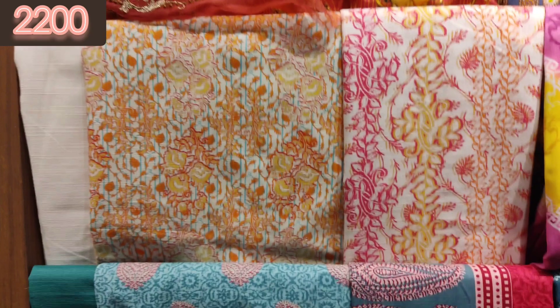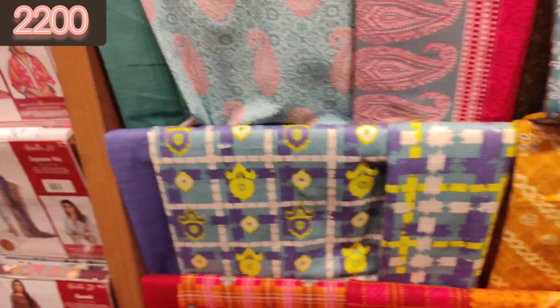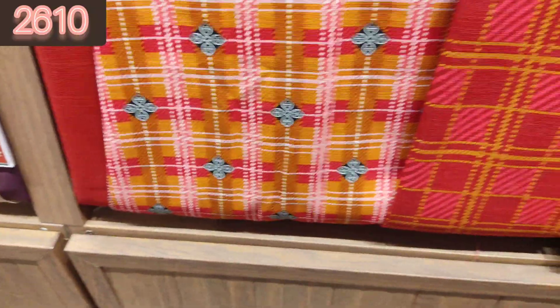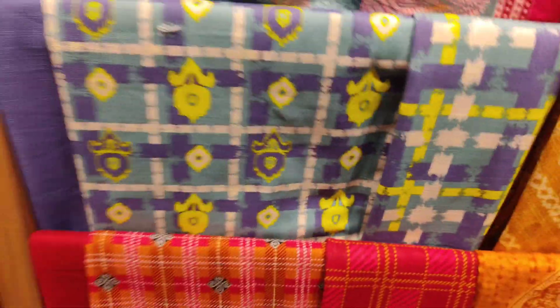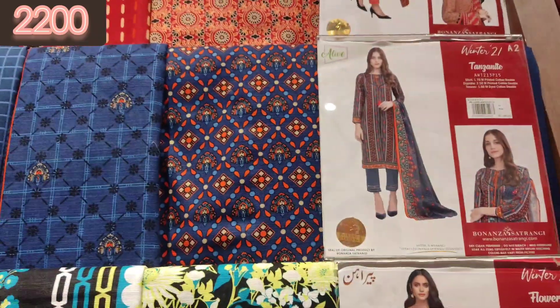They also have embroidered 3-piece suits available, priced at 2800 after discount — very reasonable. Khaddar 3-piece suits are mostly priced at 2200. They look beautiful and stitch up very nicely. I would rate this collection 10 out of 9.5.